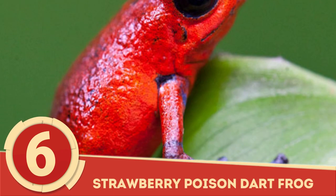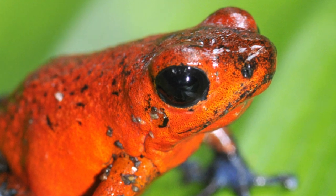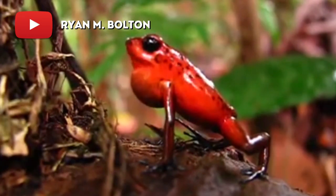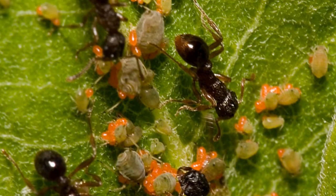Strawberry Poison Dart Frog: The aptly named Strawberry Poison Dart Frog is a Central American member of the Dendrobatidae family, making up a colorful member of the Oophaga genus. This speckled-backed frog's brightly colored flesh mimics the look of a strawberry, and though it may look delicious, it's coated in a poison chemical derived from the amphibian's diet of ants and mites, specifically Oophaga pumilio ants.